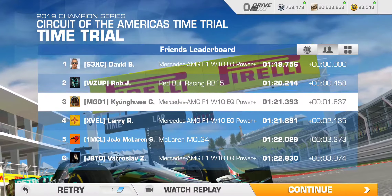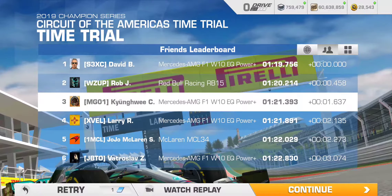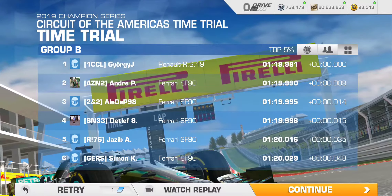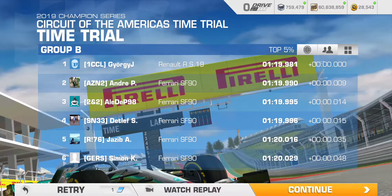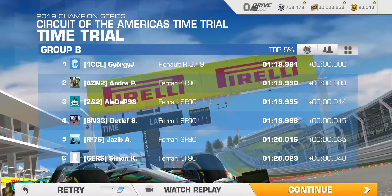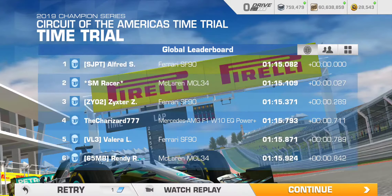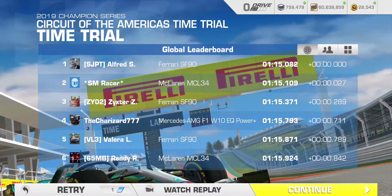We can add a few more motorsport dollars to today's quota. Third place — that's a better result than I was anticipating. That puts me in the top five percent. I have a feeling that has more to do with the fact that not too many racers have gotten this deep into the Champion Series than really anything that I was doing.